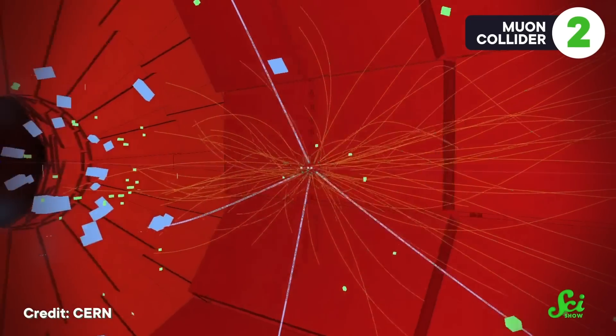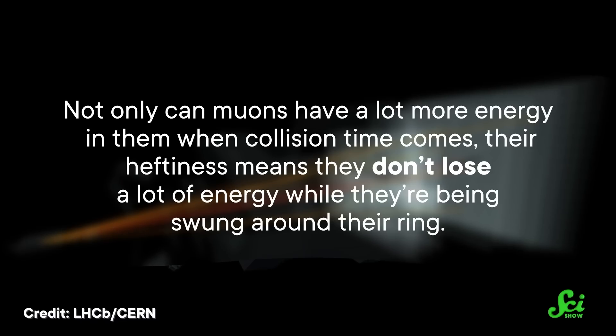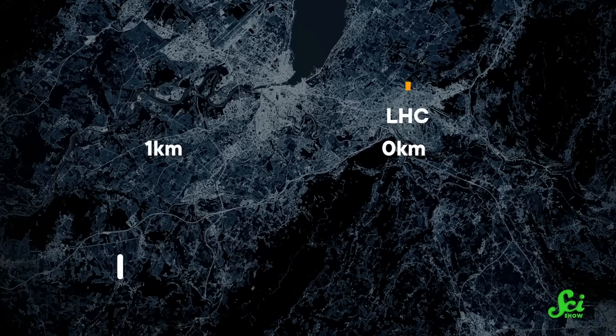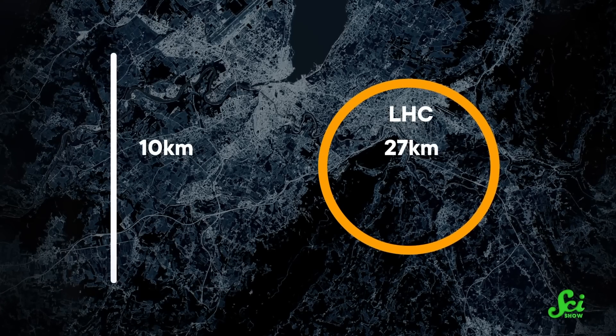Electrons and positrons are great because they're less complicated than protons. But protons do have one thing going for them—they're heavy, and that heaviness translates into energy. To get the best of both worlds, physicists want to smash a particle called the muon. Muons can basically be thought of as the electron's heavier sibling—if an electron had the mass of an adult human, a muon would be an elephant. Muons don't lose a lot of energy while being swung around a ring, so an accelerator doesn't need to work as hard. Plus, a muon collider that's 10 kilometers long can achieve similar energies to the LHC's 27-kilometer track, leaving less of an environmental footprint.